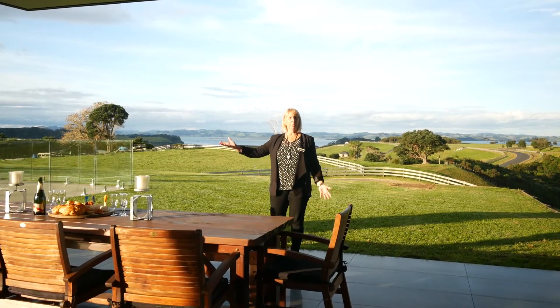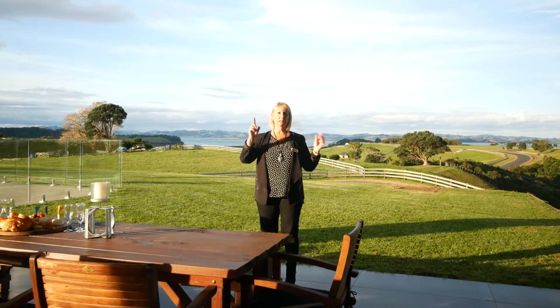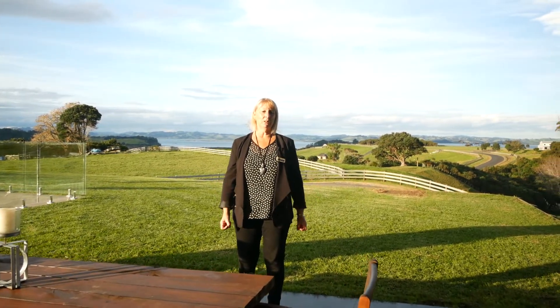The outdoor area, the pool complex, the views behind me which are spectacular, the shedding, the land size — it's got everything you could ever need. You must come and see this one.